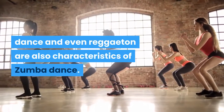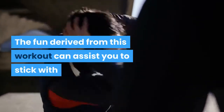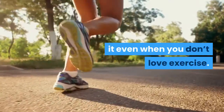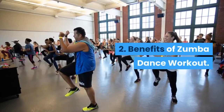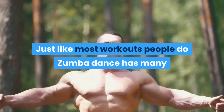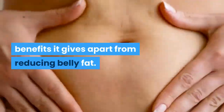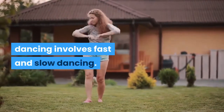Zumba dance workout to lose belly fat. Zumba dance gives you a workout that burns fat in a dancing party atmosphere. The basic fusion dance style is Latin dance moves, but hip hop, movements from belly dance, and even reggaeton are also characteristics of Zumba dance. The fun derived from this workout can assist you to stick with it even when you don't love exercise. Since Zumba dancing burns calories and belly fat faster, you can reduce a great amount of weight in a month.